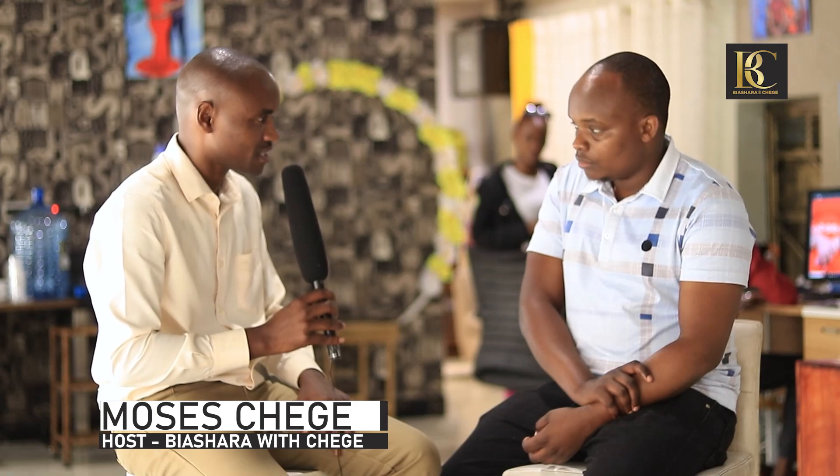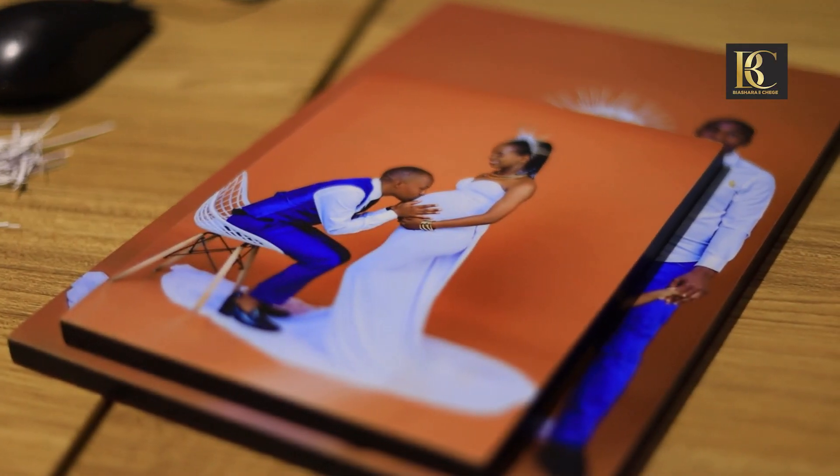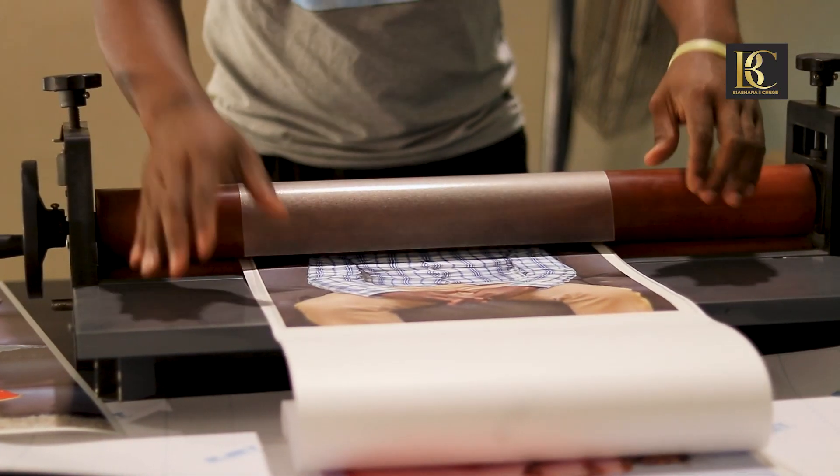Besides studio photography, you also do value addition on the photos you take. Tell us about the photo mount business. In studio, the final product can be either a soft copy sent via email or link, or you can print an album for the client, or make several other things. Photo mounts are one of the most popular options — it's not just about sending two pictures as a soft copy. From photography, to value addition, to production of mounted photos and albums.